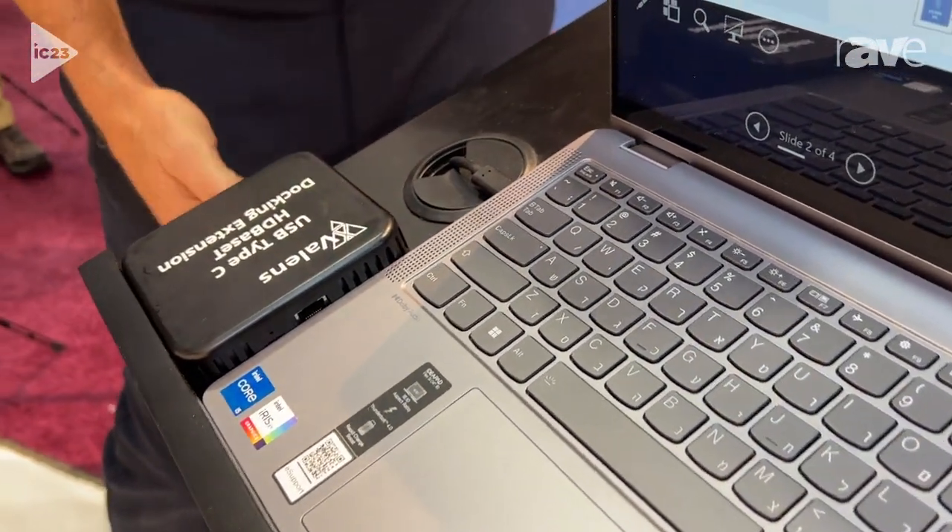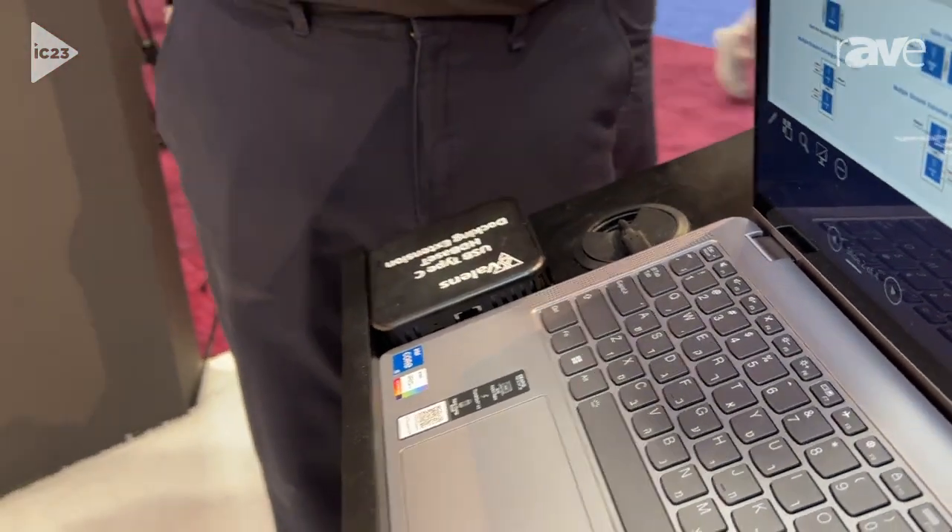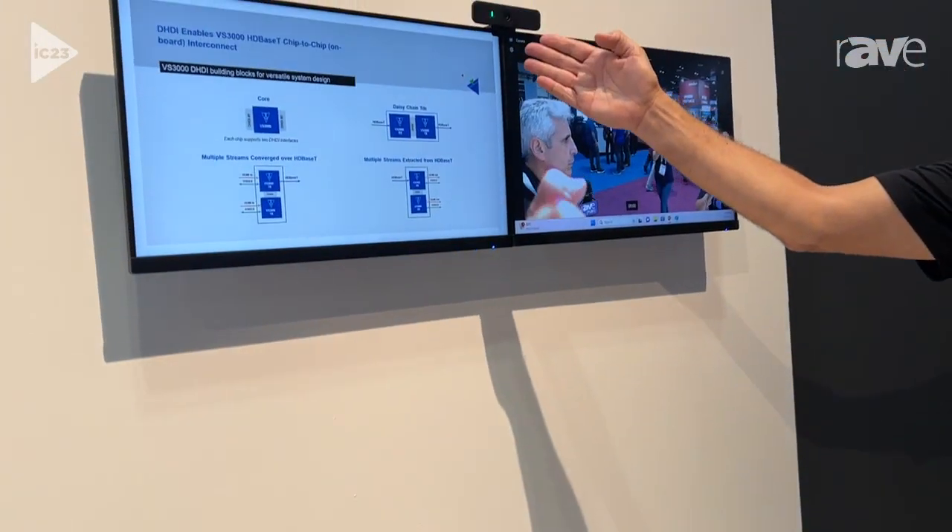This solution is now extended all the way to the remote end, to the remote two displays here, as well as the USB peripheral, the USB camera.